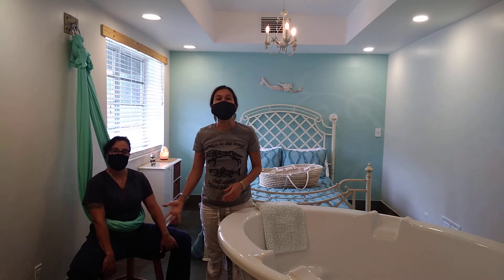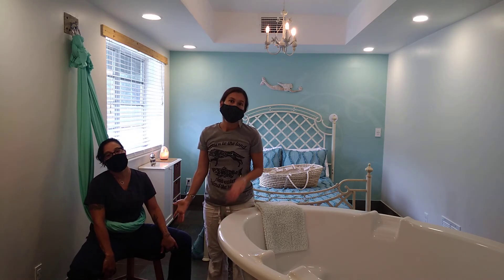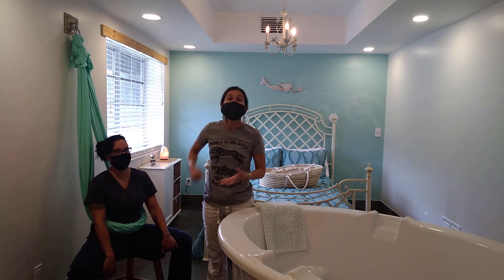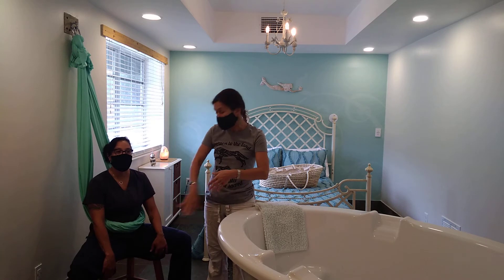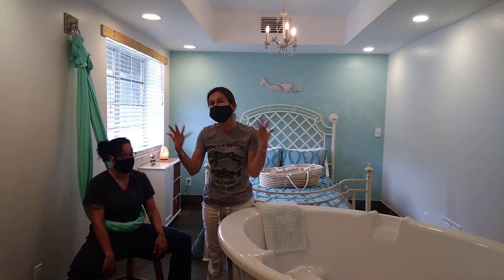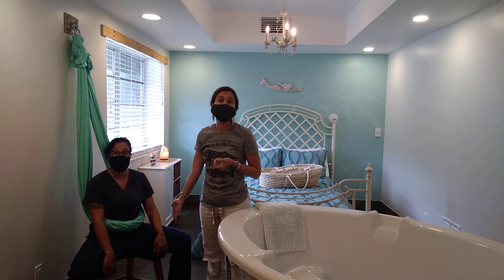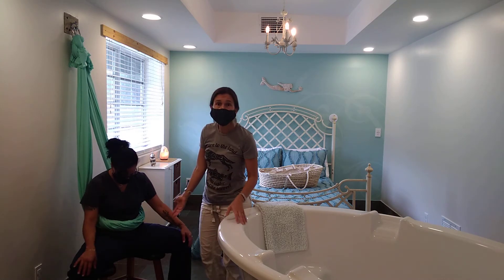The birthing stool is almost like a portable toilet seat, and that's why many women like to sit on the toilet when they're laboring — that pressure really helps and their legs are wide open, so you get the benefits of all of that. We've delivered many babies on this birthing stool.